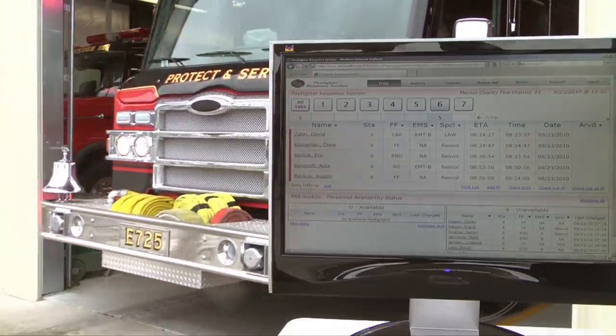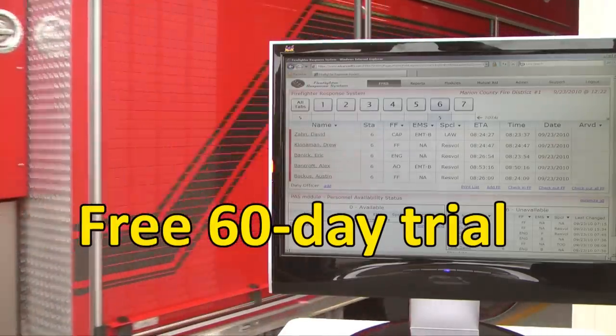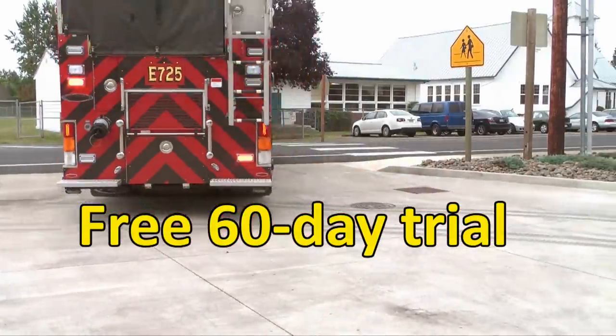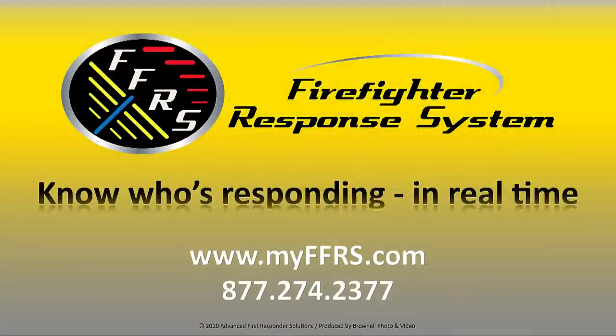Contact us now to get started with your free 60-day trial and be part of the thousands of first responders who rely on the firefighter response system every day. Increase efficiency and cut your response times in a cost-effective and reliable way.